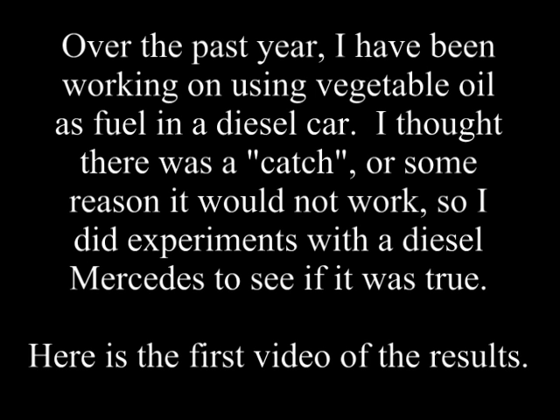This is not an internet hoax. Over the past year, I have been working on using vegetable oil as fuel in a diesel car. I thought there was a catch, or some reason it would not work, so I did experiments with a diesel Mercedes to see if this were true. Here is the first video of the results.